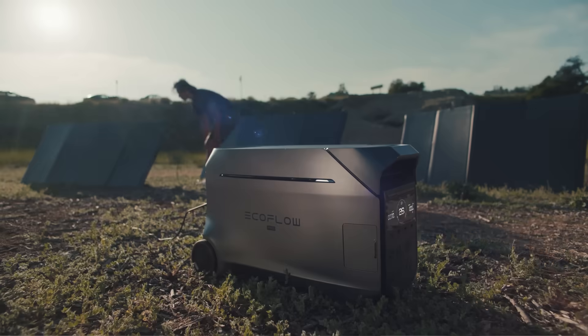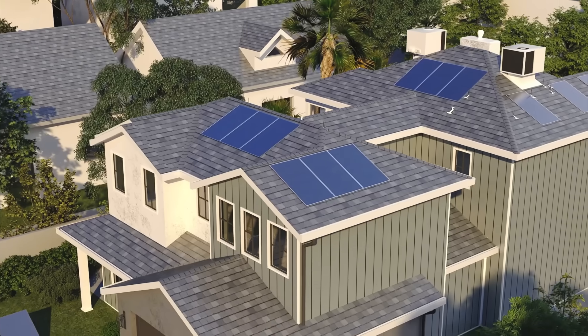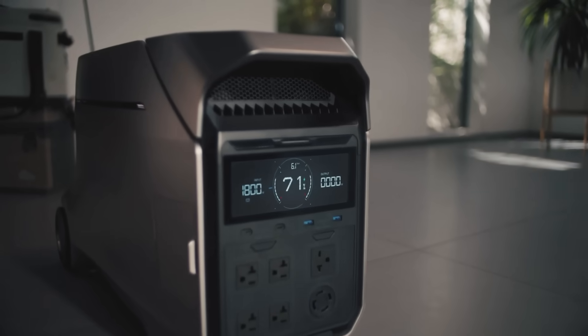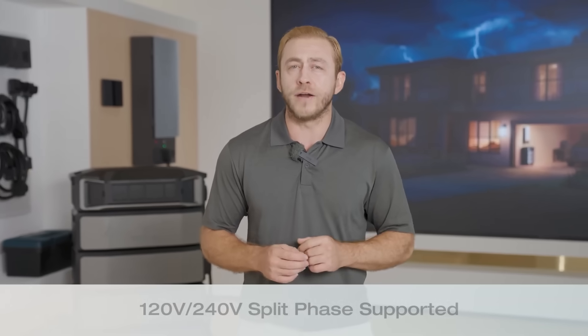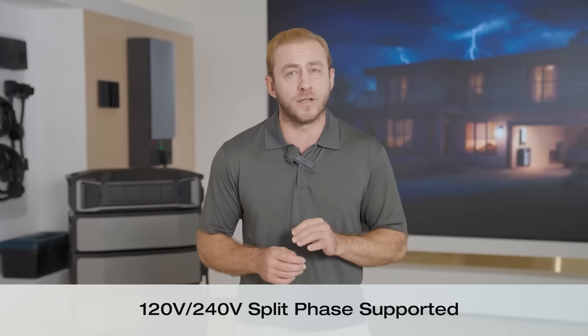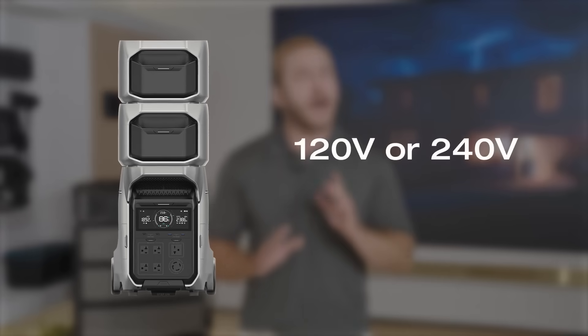Number four: seven different charging methods. This power station has seven different ways to charge. You can charge it at your home, in your car, using your solar panels, or even at an EV charging station. Plus, you can combine charging methods to charge even faster.